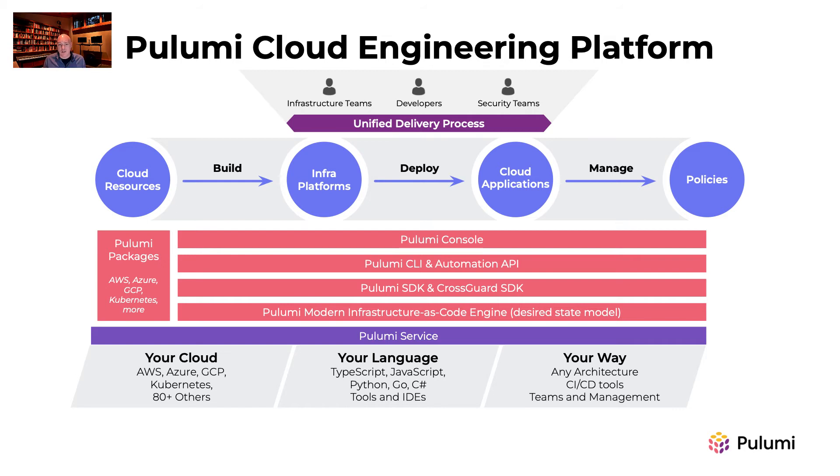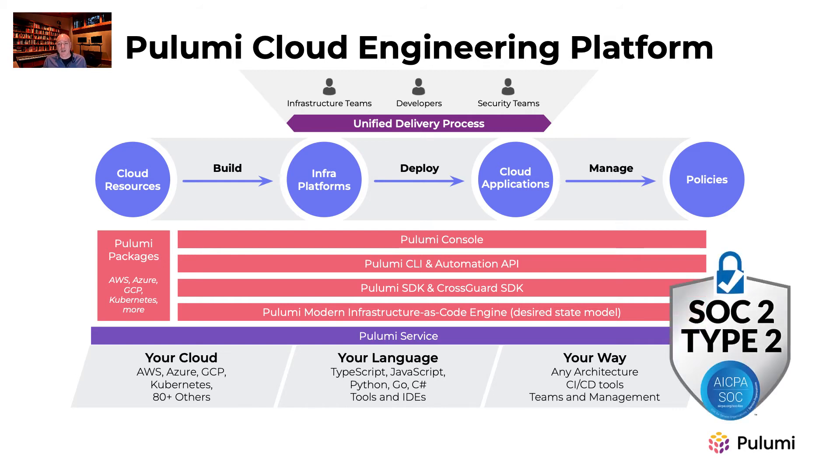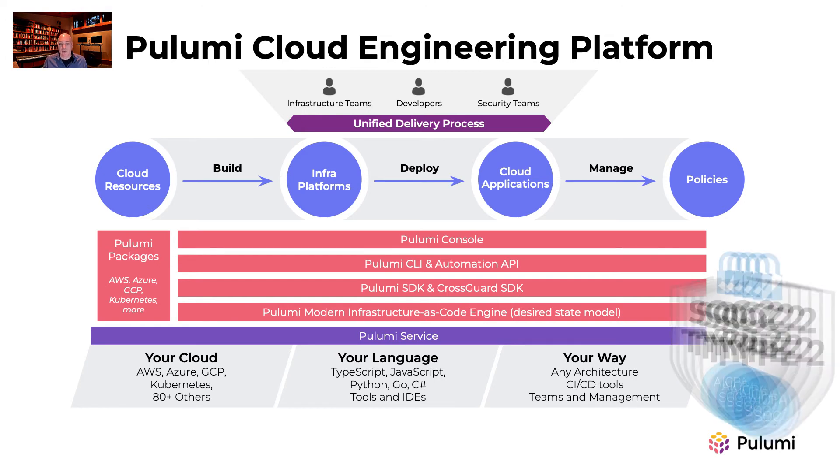Pulumi Enterprise is available as a highly available SOC 2 Type 2 SaaS, and also includes a self-host edition that can run anywhere, including on-prem behind a firewall.